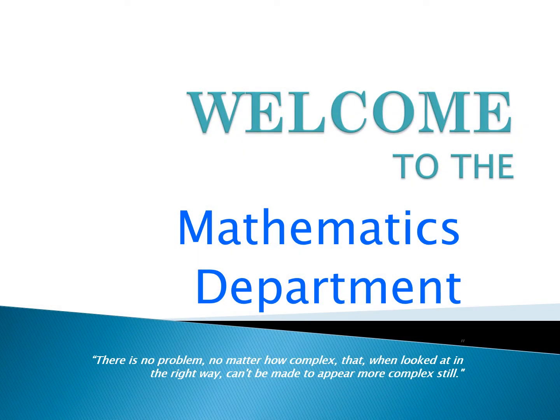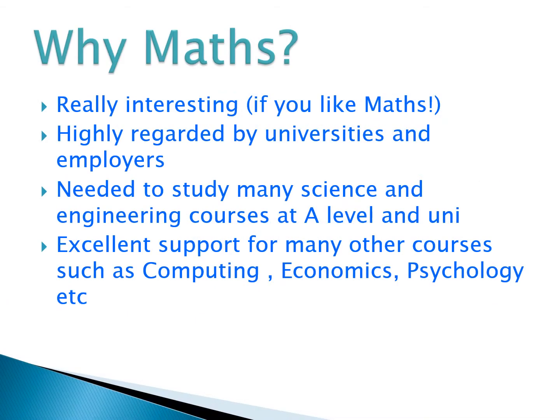Hi, welcome to the presentation for A-Level Maths, a course provided by the maths department. First of all, let's have a think about some of the reasons why it might be a good idea to study A-Level Maths.